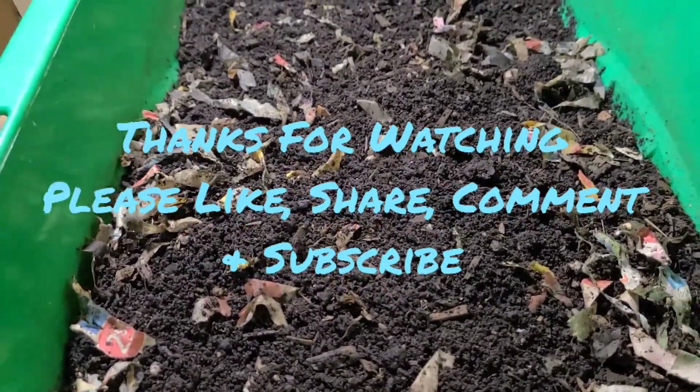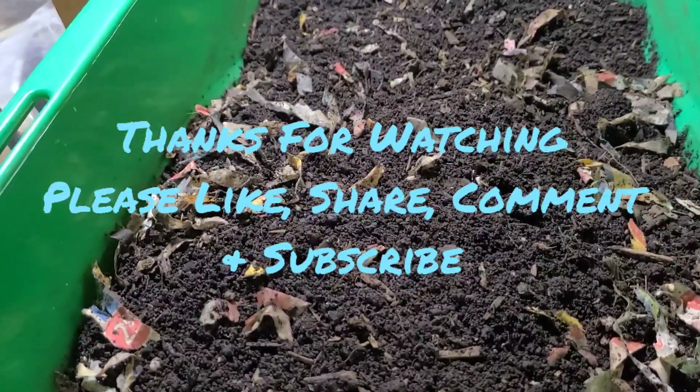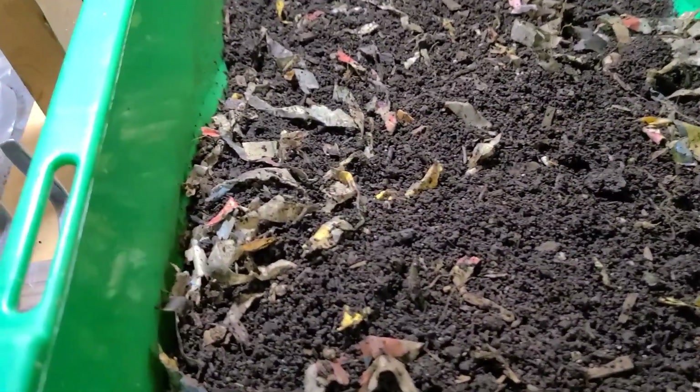Hello everyone. Welcome to another informative episode on White Davie Gardening and Worm Farm.